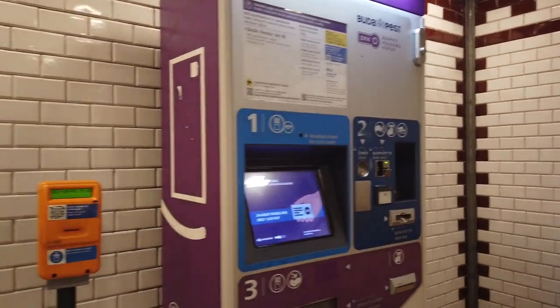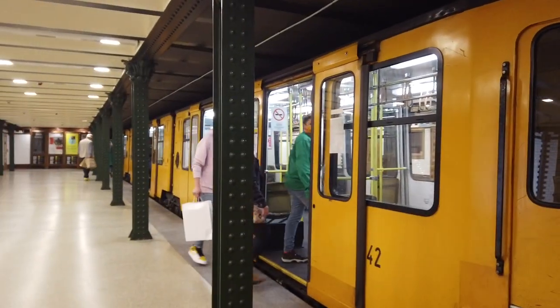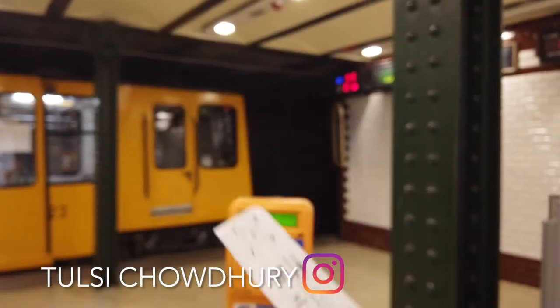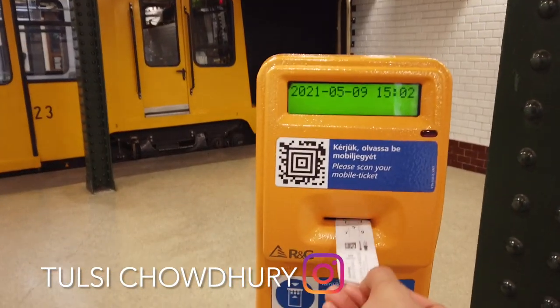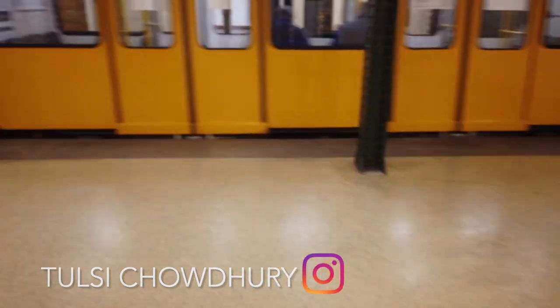These are ticket booths and they are available at every metro station. It is important that you purchase and validate your ticket before using any public transportation system in Budapest. Do not be surprised if you receive huge fines for failing to validate your ticket before entering any transportation vehicle in Budapest.